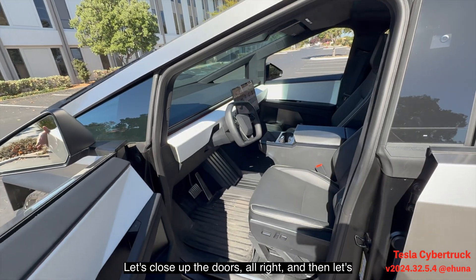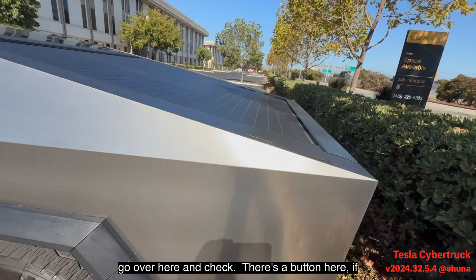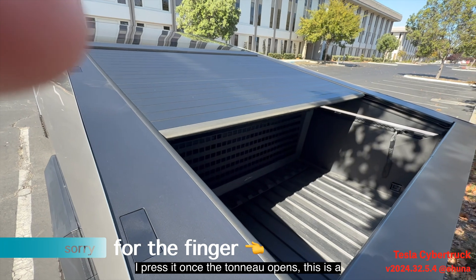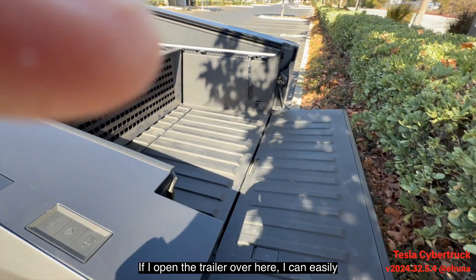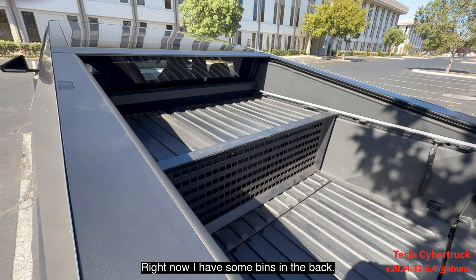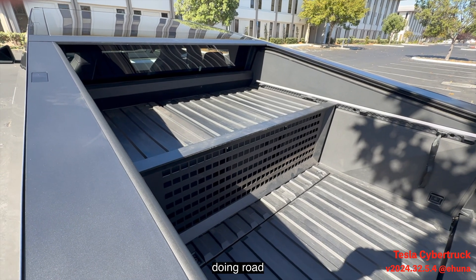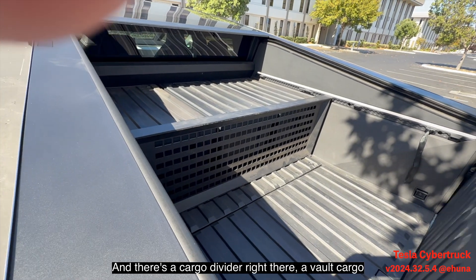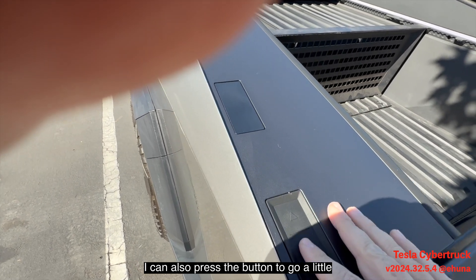Let's close the doors and check out the bed. There's a button — press it once and the tonneau cover opens. This is a full bed, and if I open the tailgate I can easily put two-by-fours in here. Right now I have some bins in the back — great for tools and for road trips to store all kinds of things.